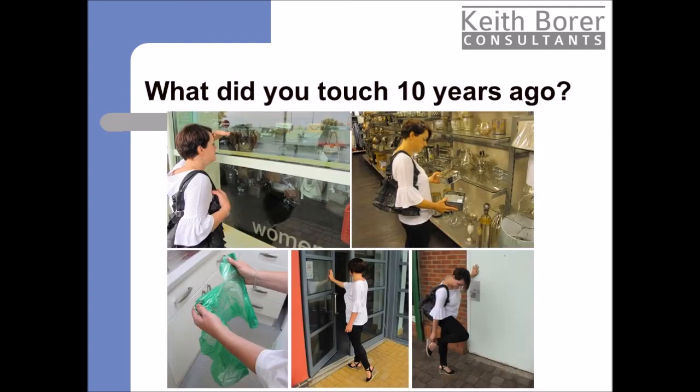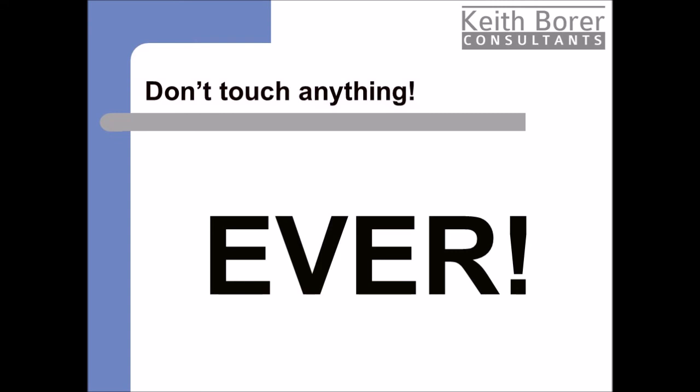Perhaps just to be on the safe side, just don't touch anything, ever. But if your fingerprints are ever found at a crime scene, give us a call.